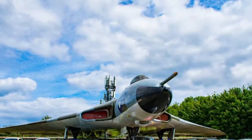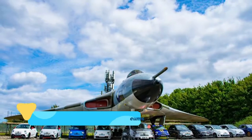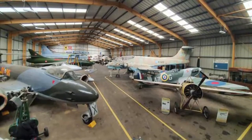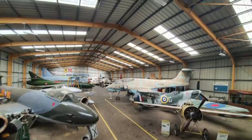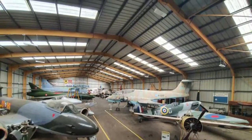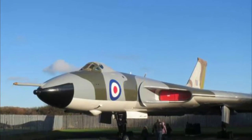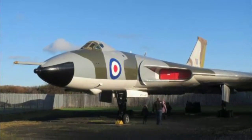Number 8: North East Land, Sea and Air Museums. Special attention is paid to the early years of jet aviation, and there's a serious collection of British-made planes like an Avro Vulcan, a Gloucester Meteor, a Hawker Hunter, a de Havilland Comet, and a de Havilland Vampire, as well as American and French models like a Lockheed T-33A, an F-86D Sabre, and a Dassault Mystère IV.